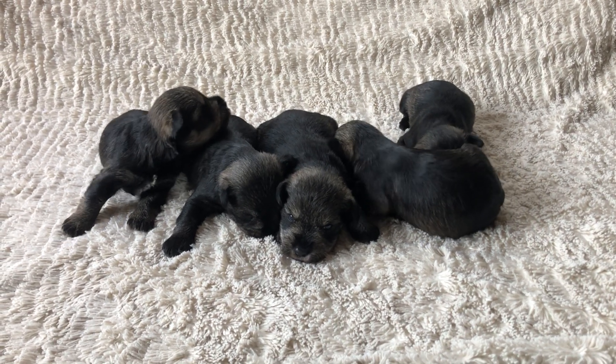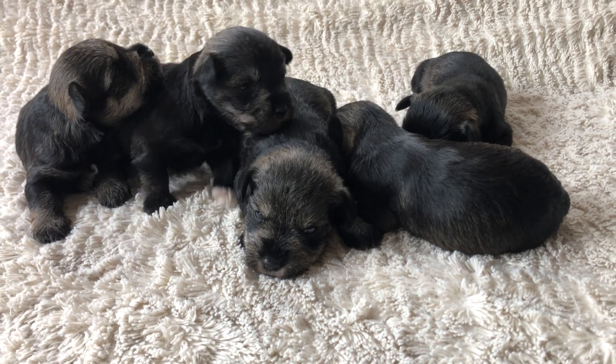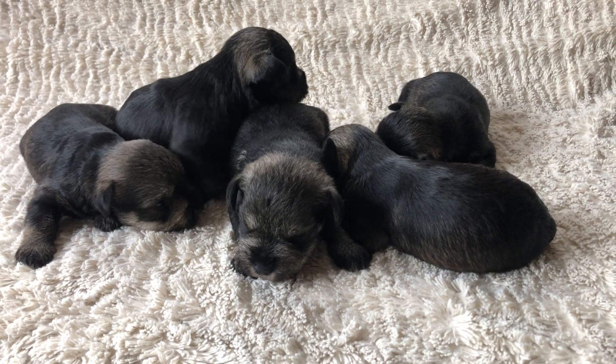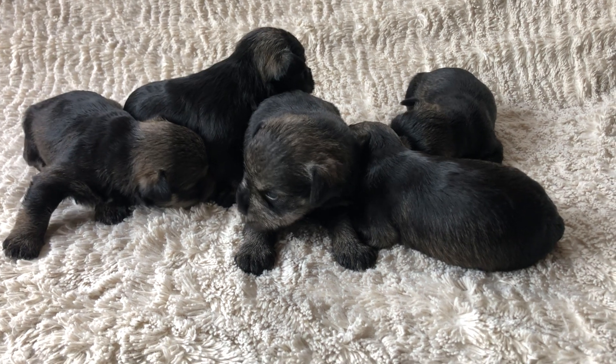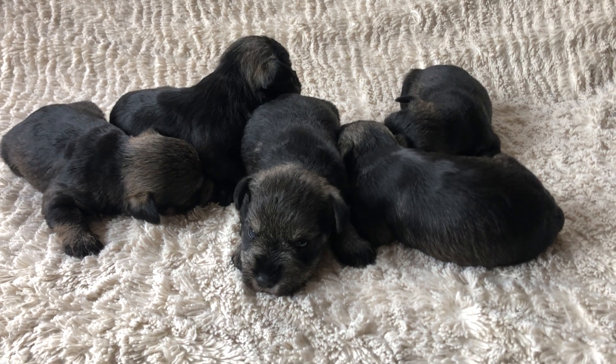Hey everybody, this is Ellie with Ellie's Mini Schnauzers, just doing a quick puppy update for you guys. This is the Romeo and Ladybug litter. They're about four weeks old — almost four weeks.